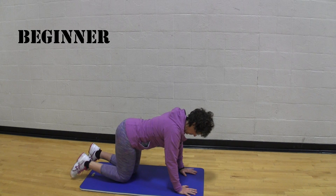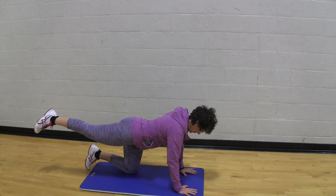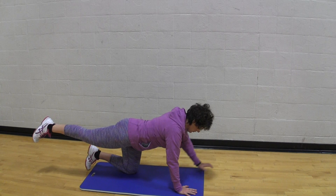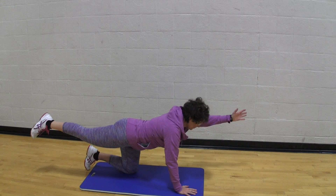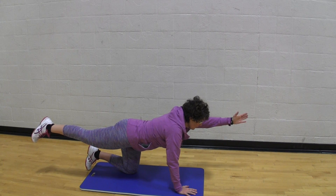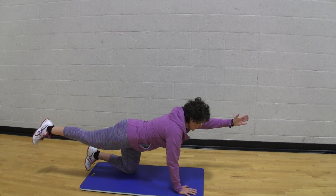For the beginner version of the kneeling bird dog, get on all fours, making sure that your hands are directly underneath your shoulders and that your hips are squarely over your knees. Begin by raising one leg off the ground so that it's parallel to the floor. As you're comfortable with that, raise the arm on the opposite side.